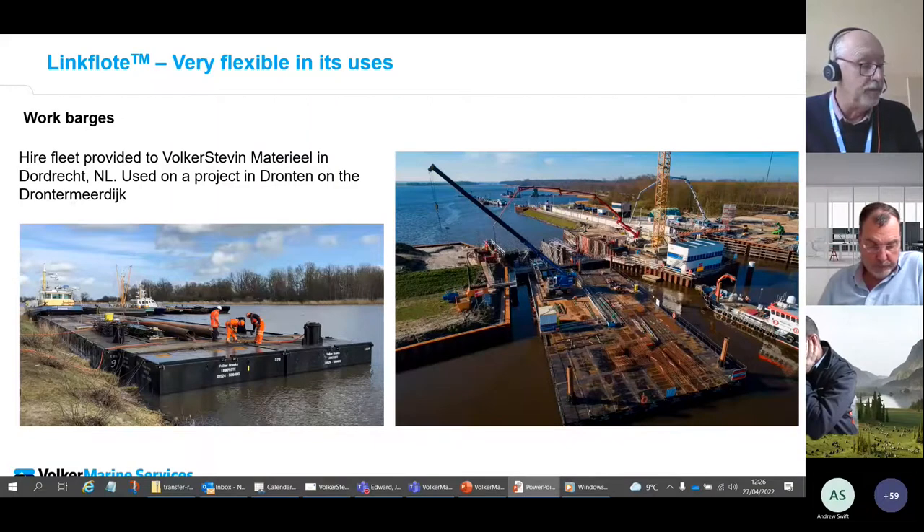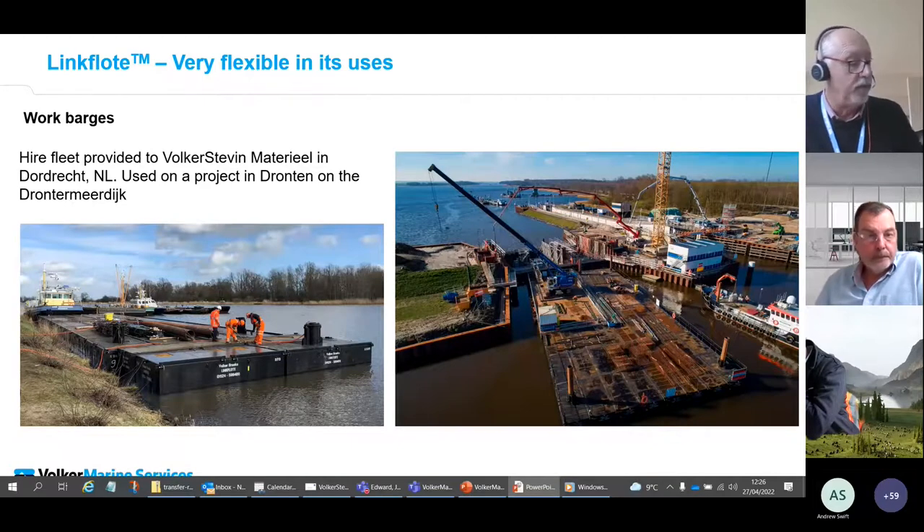Note that in the Netherlands the gunnels are often removed to provide flat decks — a facility we also offer in the UK on new-build pontoons.